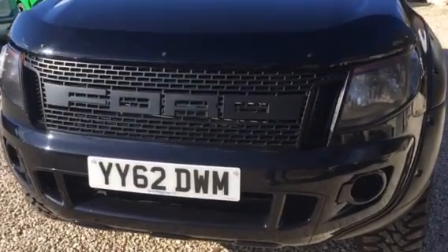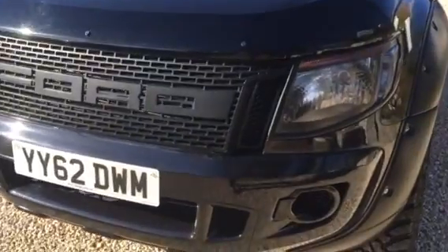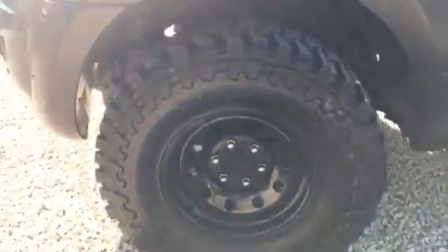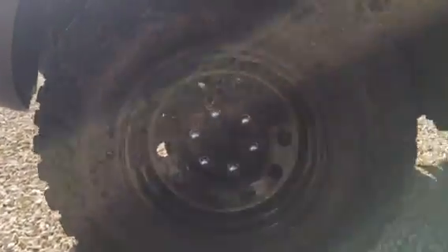62 plate, just over 40,000 miles. Metallic black, extended wheel arches, big off-road tyres, and time bars.